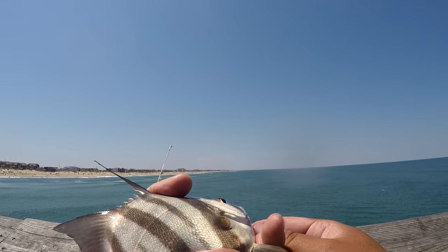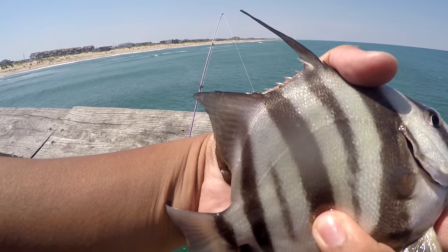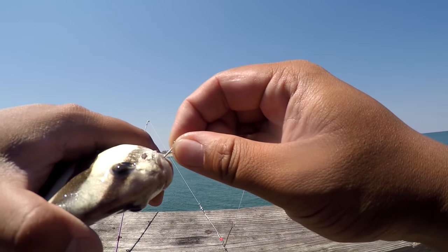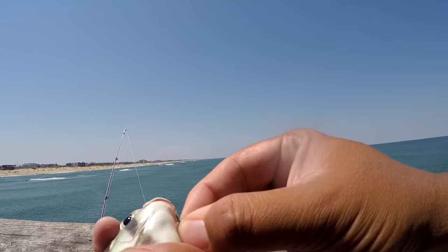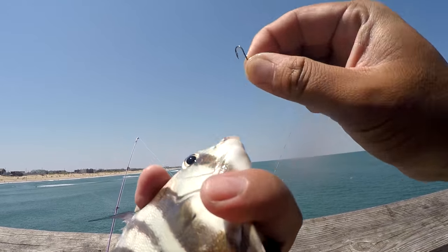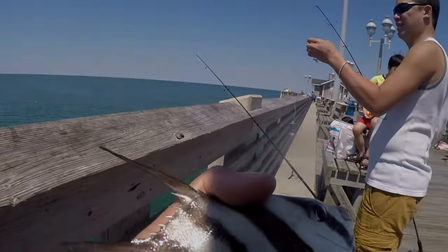I just looked up the rules and regulations for this fish — the Atlantic spadefish. This is what I've been catching. I'm using a size 10 hook with small pieces of squid. The limit is 20 per day per person. So you know what that means — until I catch some other species, there are going to be a lot of these around here.